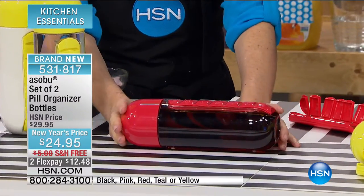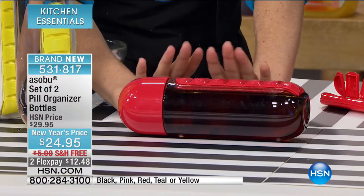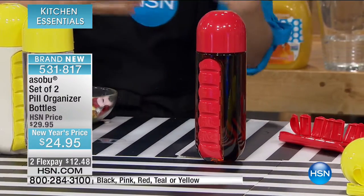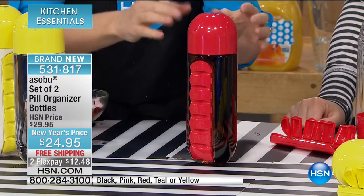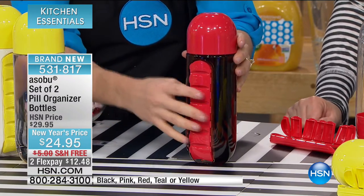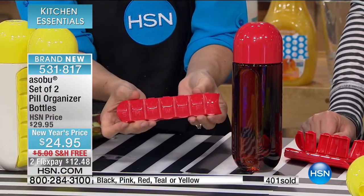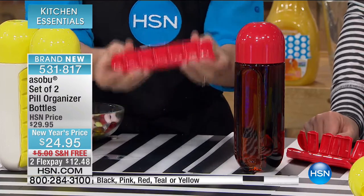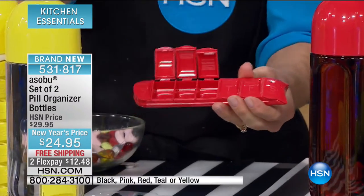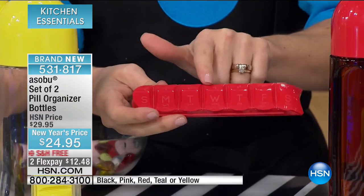There's nothing worse than having the pills and then looking around everywhere for a drink. With this, everything is solved at once. You can use it however you want — we've set it up Sunday through Monday, but maybe you take a lot of supplements. Some people take pill packs with a lot of them — well, just use this daily: this is the morning, this is the afternoon, this is after my meal. However many different things you take, you can use it how you want.